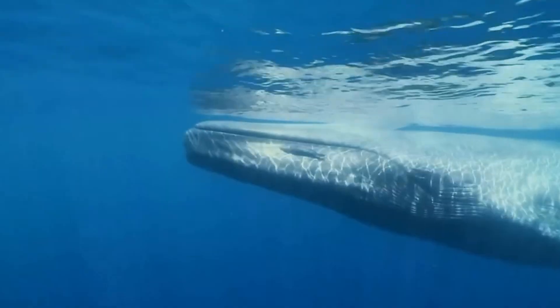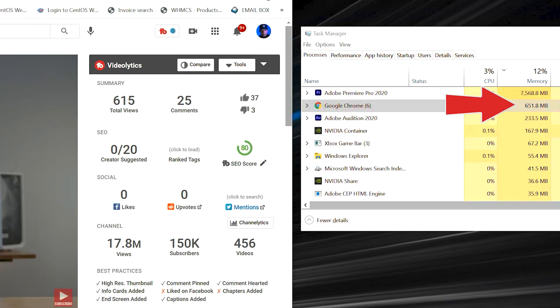Even Google Chrome can gobble up RAM like a blue whale — fun fact, blue whales can eat up to four tons of plankton a day. I'm not a marine biologist, I'm just a dork. Anyway, in our tests, booting up Chrome on our desktop and visiting YouTube — opening multiple tabs on a 4 gig machine would probably cue the Jeopardy theme song while you jump from web page to web page.